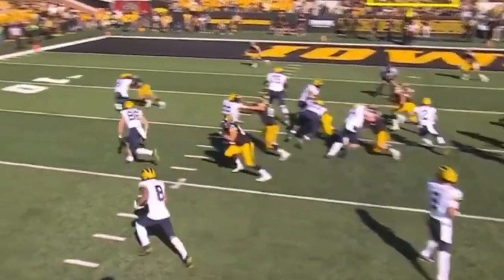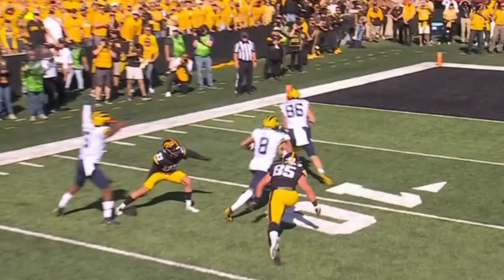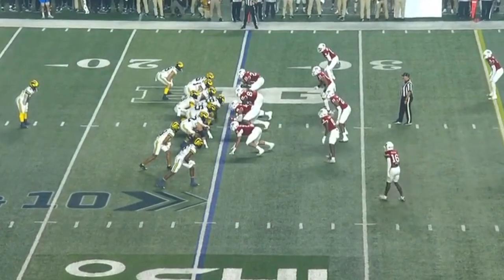Number six has got a great block on Riley Moss. And then Scroonmaker, 86, there's the block — boom! He gets Quinn Schulte, the safety, and he's split. Releasing percentage tops in the country.